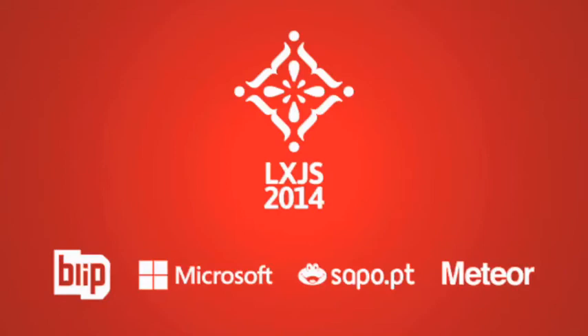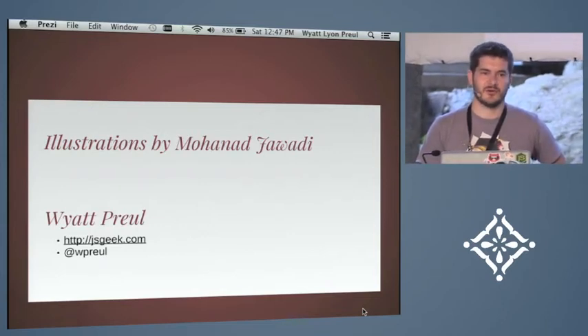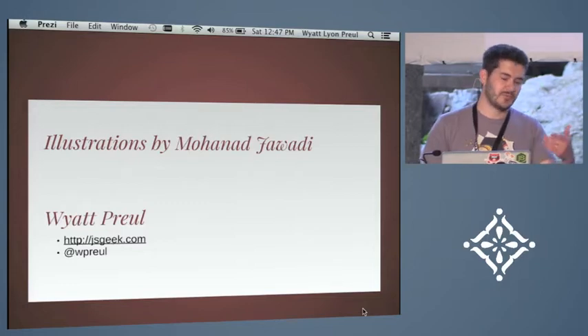I'm Wyatt, and the illustrations for this were done by Mohanad Jawadi, who's a friend of mine. You can find me at jsgeek.com or on Twitter and GitHub at Wyatt Pruill or W Pruill.